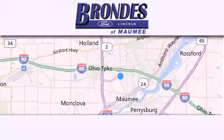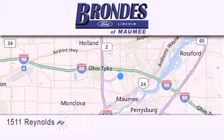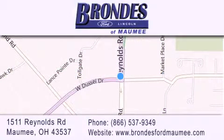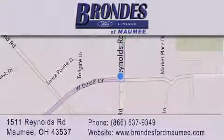Brondie's Ford Maumee offers a wide selection of Ford and Lincoln vehicles and is an automotive leader in the area. Stop by our showroom located at 1511 Reynolds Road in Maumee and visit us online at brondiesfordmaumee.com. We'll see you next time.